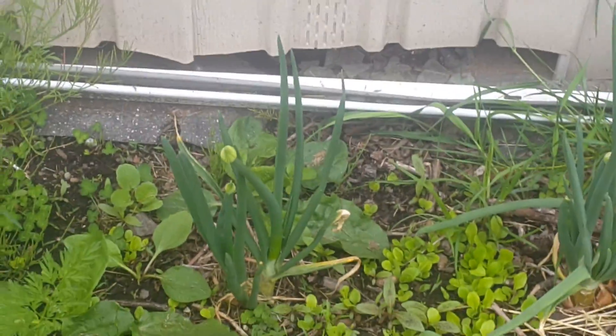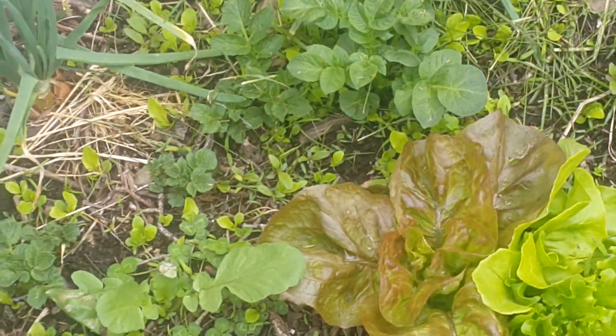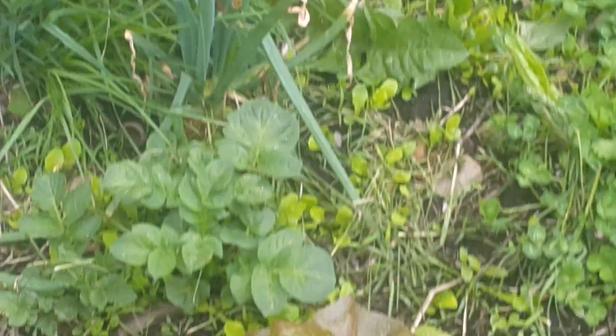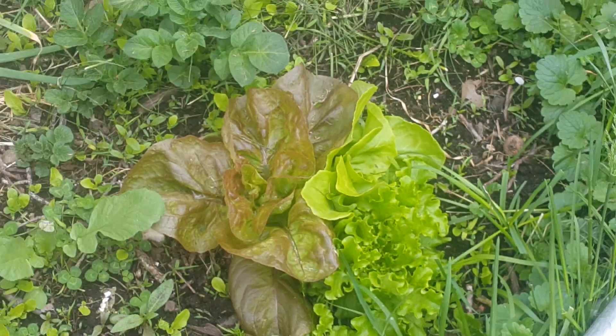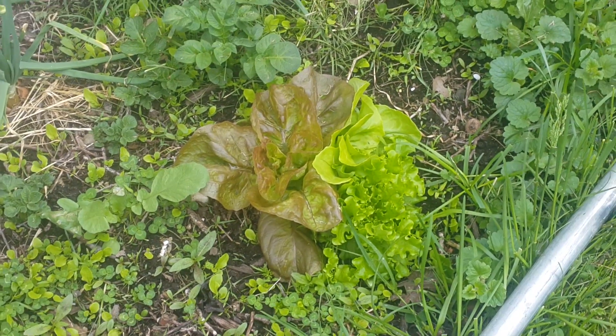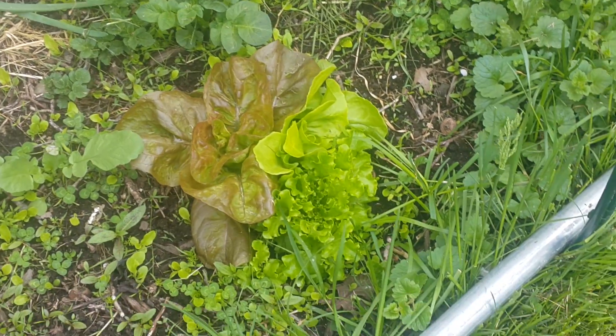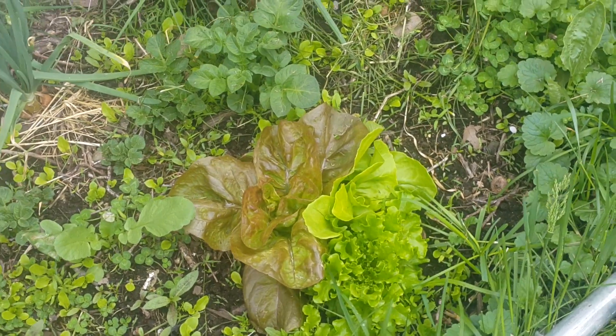I planted these onions on March 9th and they're starting to go to seed. They're just kitchen onions that overgrew, so I put them in the ground to produce seeds. That lettuce is looking amazing. I'm surprised my kids haven't picked it and eaten it yet — they will.